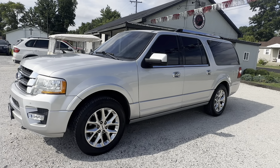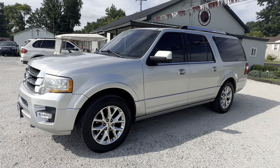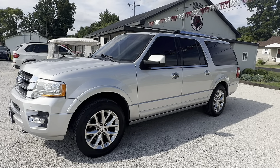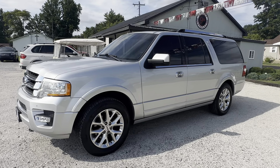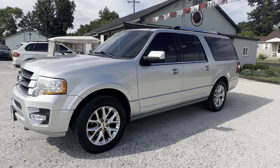Again, we've got a 2015 Ford Expedition EL Limited, four-wheel drive. Stop by and see us at Ninth Street Auto Plaza, located at 800 and a half West 9th Street, Mt. Carmel, Illinois. Contact us at 618-450-2600. Also get on our website and view the free Carfax report at 9thStreetAutoPlaza.com.